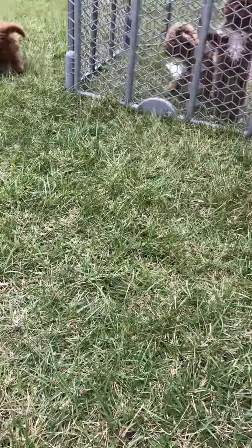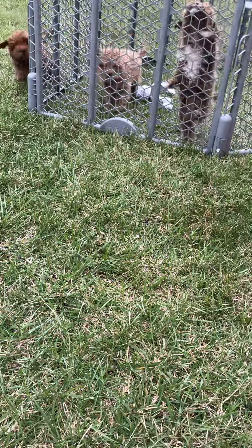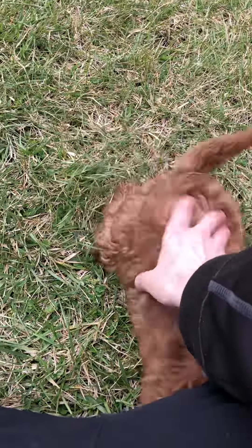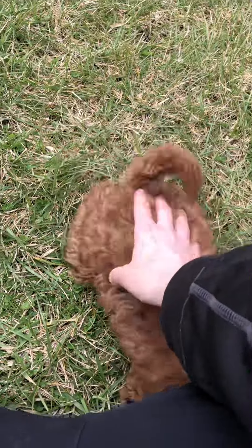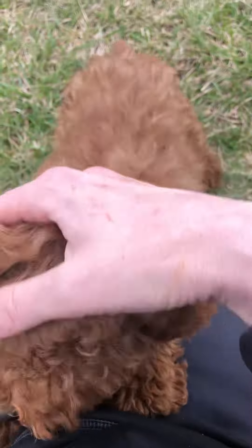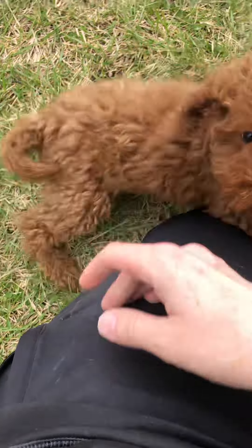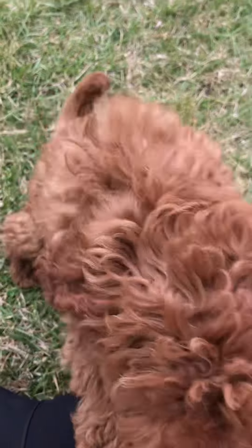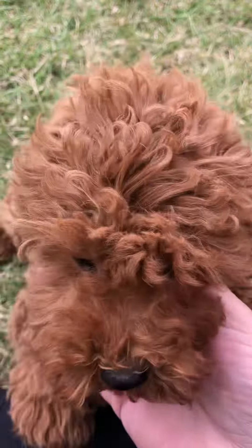There won't be a ton of shedding. Up to date on her shots and vaccinations, so very healthy pup. Very sweet, very good temperament, good bloodline. She has a good lap dog side to her — she wants to be with people.